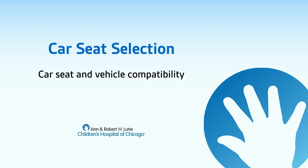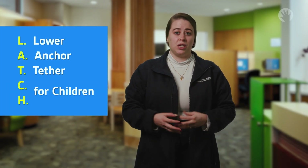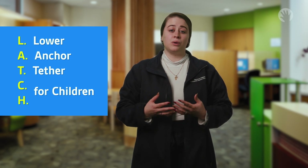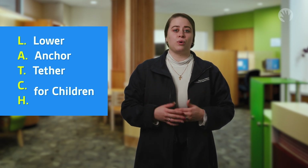For car seat and vehicle compatibility, it is equally important to make sure the seat fits your car. Stores that sell car seats may let you take a sample out to your car to check the fit — ask a salesperson for help. There are two different types of ways to install a car seat: a seat belt or LATCH. LATCH stands for Lower Anchors and Tethers for Children. You will find this acronym in your car seat owner's manual or in the child passenger safety section of your vehicle owner's manual.